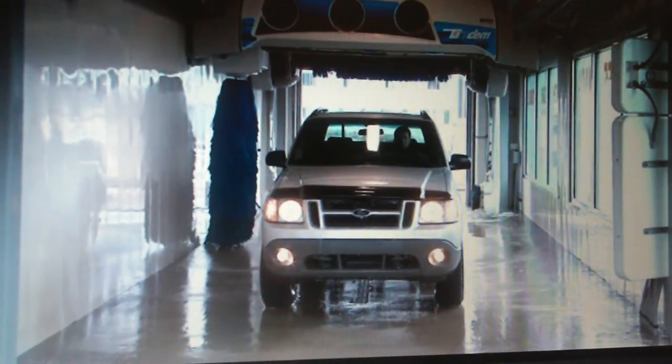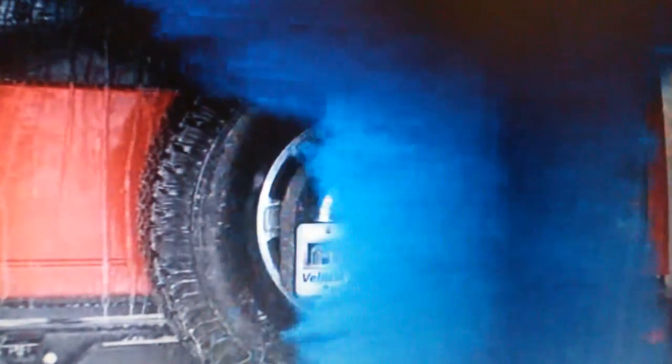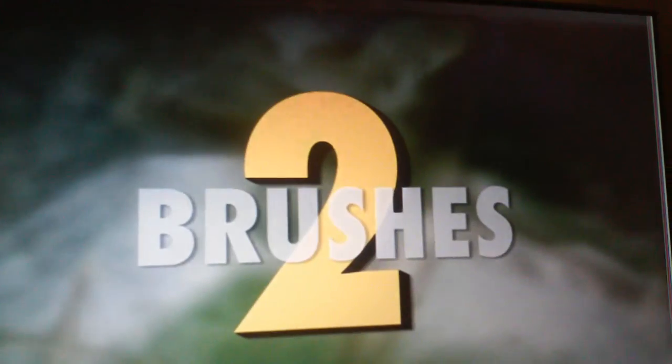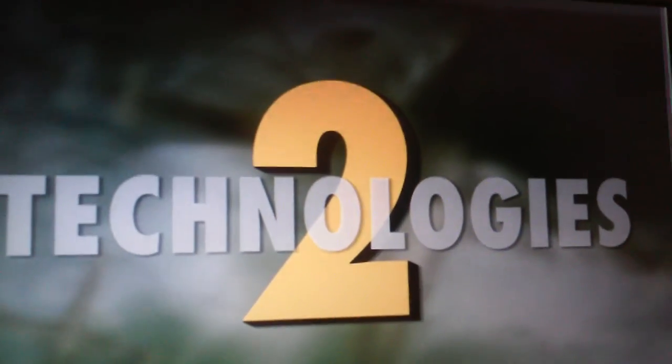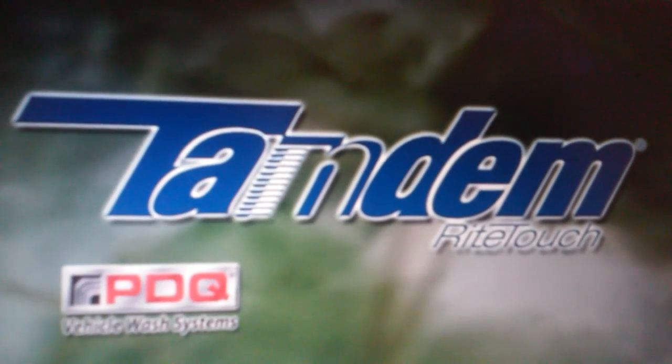Tandem offers unique features like flash dry, triplex wheel scrubbers, and top blasters, not offered on Bellinger or Ryko. Tandem offers extended brush life and lower replacement costs that Freestyler and Soft Gloss XS can't match. Go ahead and compare — side by side, the choice is easy. Two bridges plus two brushes plus two cleaning technologies equal one amazing clean. That's the Tandem difference.